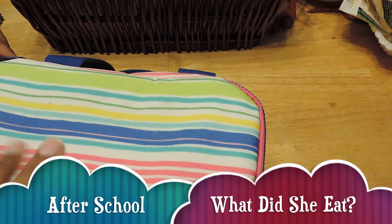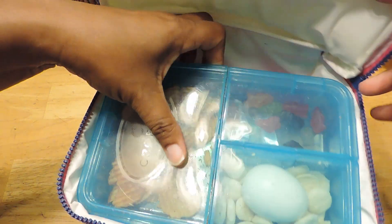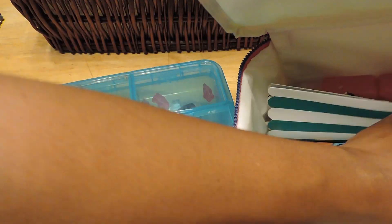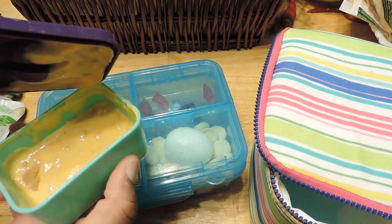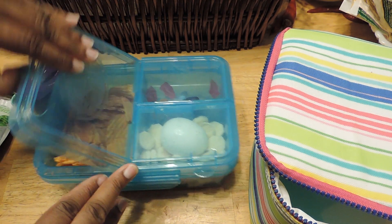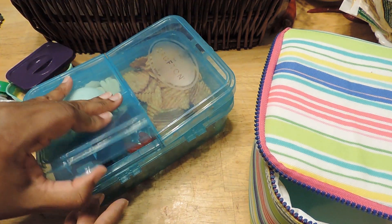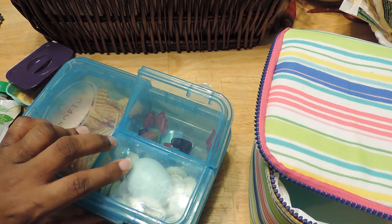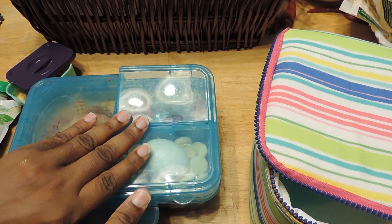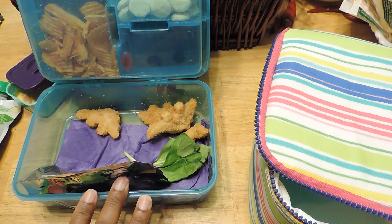Okay, so this is what Jayla ate for Monday. She didn't eat much of anything — she didn't eat the applesauce, the chips, the egg, or the fruit snacks. She drank her drink and I gave her five nuggets; she ate two and a half.